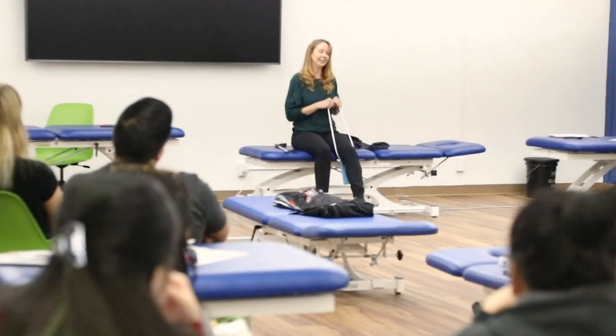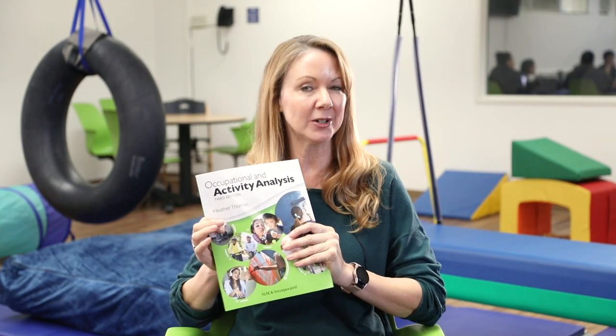One of the things I'm very passionate about is activity analysis. It's something that we use in every area of occupational therapy. I'm so passionate about it, I actually wrote a textbook about it. Fun fact — it was actually number one on Amazon for a while as one of the top occupational therapy textbooks used around the world, and was actually translated into Korean not too long ago.